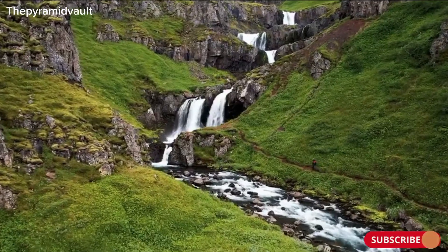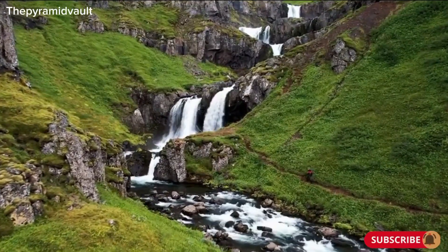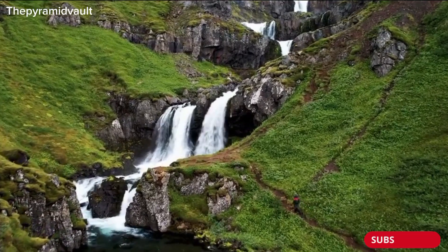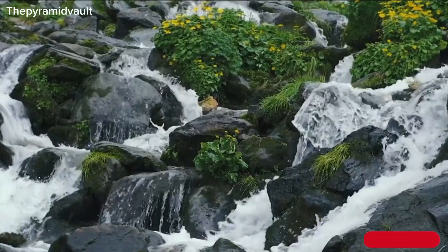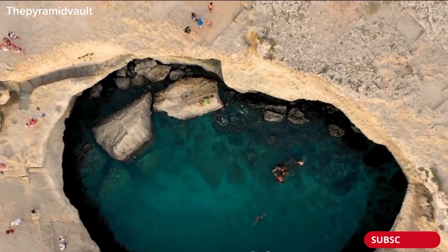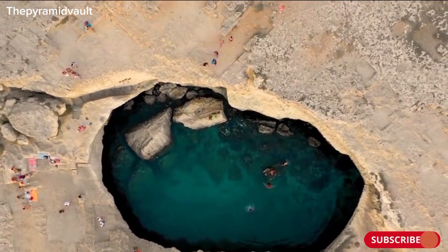Located in Scotland, the Devil's Kettle Waterfall is a breathtaking sight that has been captivating adventurers and nature lovers for centuries. This picturesque waterfall, situated on the River Brandy, is known for its unique feature: half of the water flows downstream, while the other half seemingly disappears into a hole in the rock, never to be seen again.